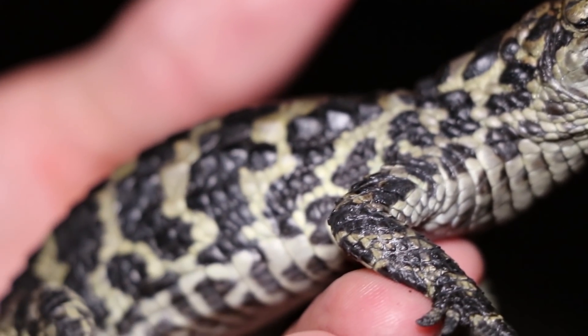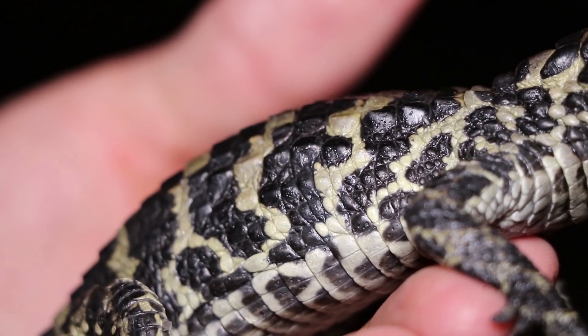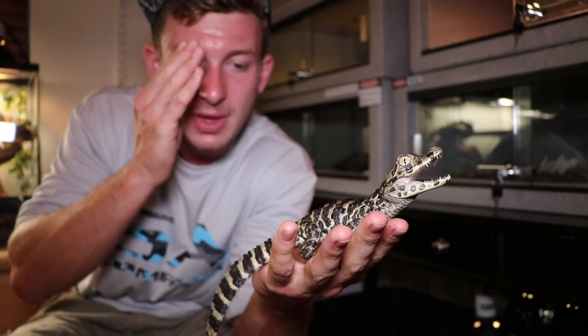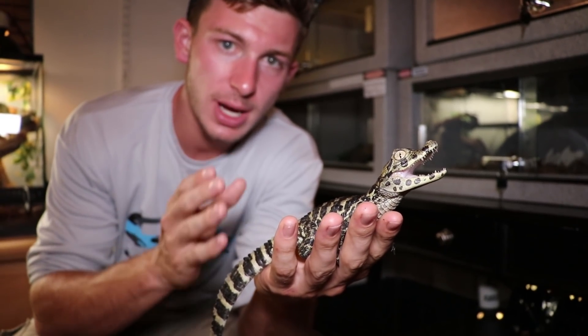He is the broad-snouted caiman. What makes him so special is his beautiful design — his broad-snout, which is how they got the name broad-snouted caiman — and the rarity of the animal. Finding these animals where they're purebred and not interbred with other species.